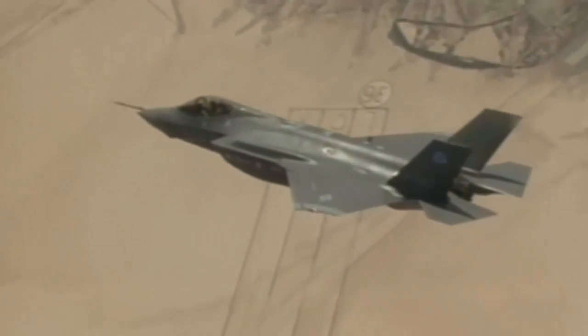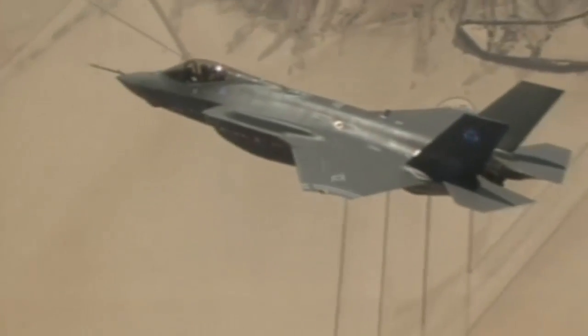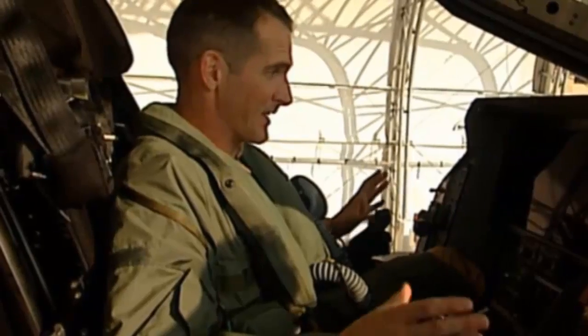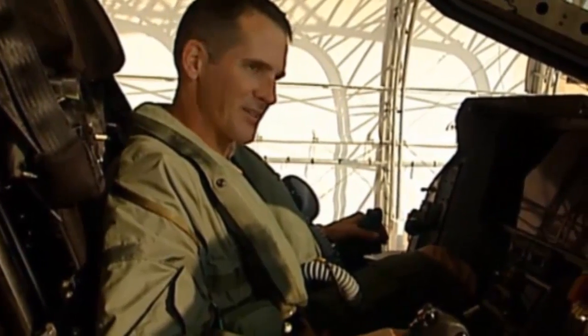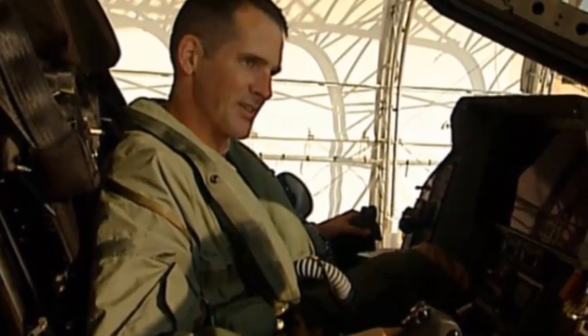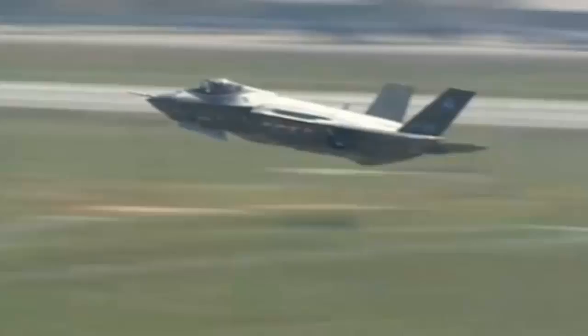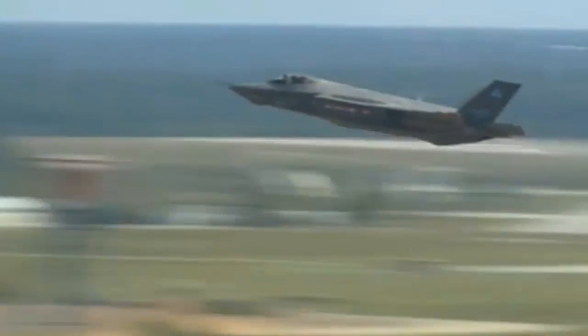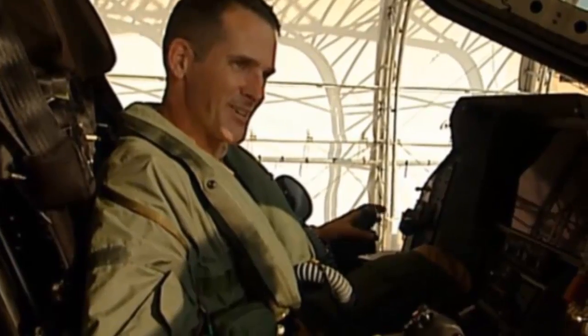I think any test pilot in the world would give his right arm to work on this program. This could be the last manned fighter airplane, and to be here now in the developmental stage of this airplane and possibly see the last development phase of a fighter airplane, see it into service — tremendous honor, tremendous privilege. I love my job. I wouldn't trade it for anyone else's, that's for sure.